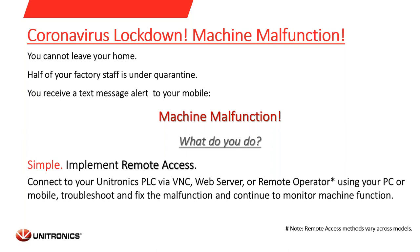Let's see some scenarios where remote access is essential. The first scenario is a machine malfunction. Let's say you cannot leave home, half of your factory staff is under quarantine, and you receive a text message from your machine saying there is a problem — the machine is malfunctioning. What do you do? Simple: implement remote access. Connect to your Unitronics PLC via VNC, web server, or remote operator using your PC, mobile, or tablet. Troubleshoot and fix the malfunction and continue to monitor the machine functionality.